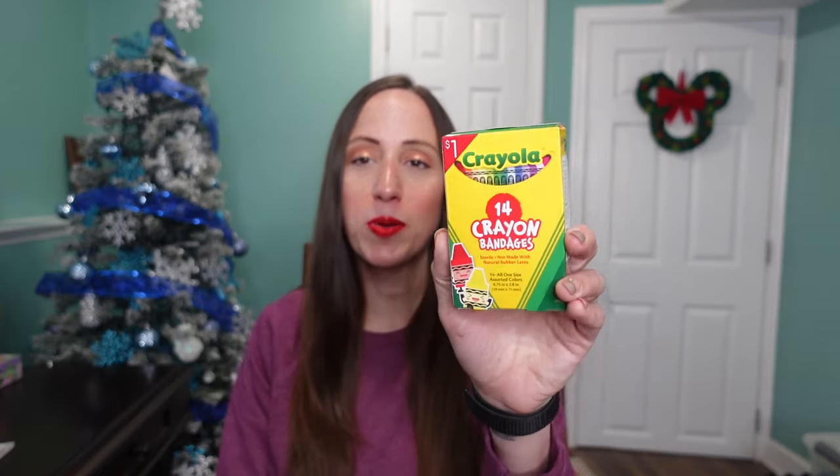Now moving on to what I got my two-year-old for his stocking. I did get a lot of similar items because I can't get something for one kid and not the other, so several things are repeated.